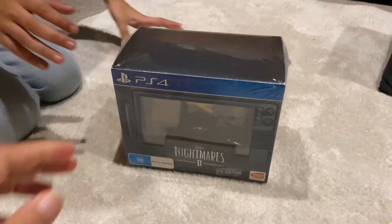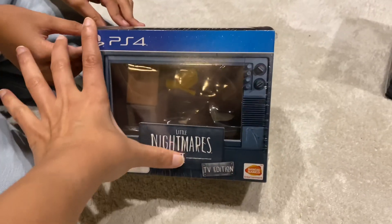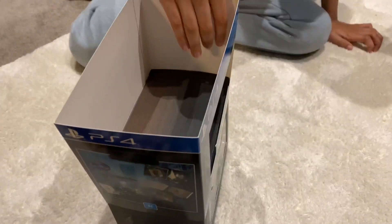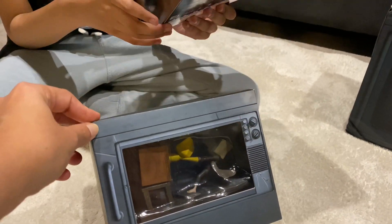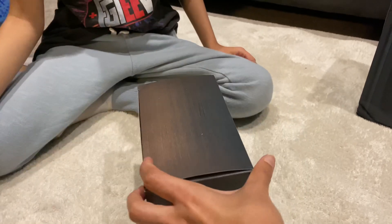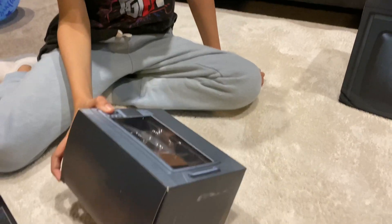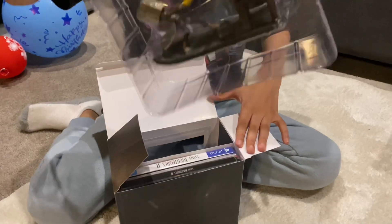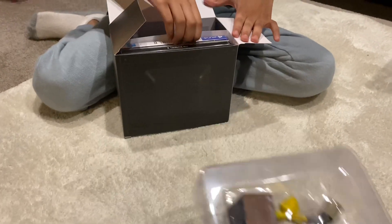So now we're going to be unboxing the TV edition. What I like about Little Nightmares is that you get the collector's box as well. This one's the TV box and it looks really amazing. It comes with the figure.